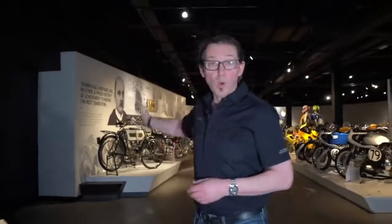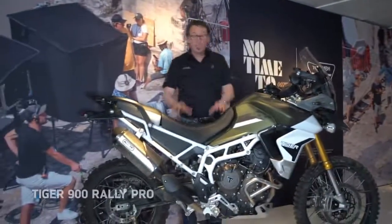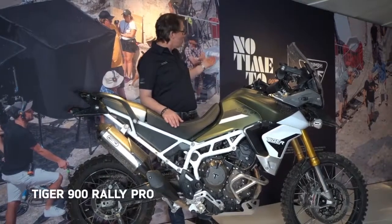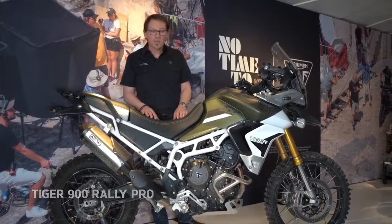Going from the number one to the very latest Tiger 900 — this bike was used in No Time to Die, the latest Bond movie, and this actual pre-production model was used in the filming last summer.